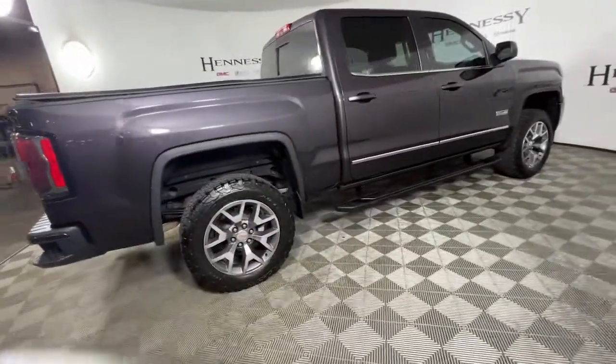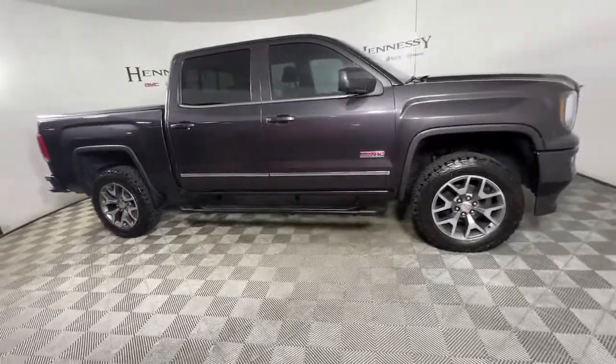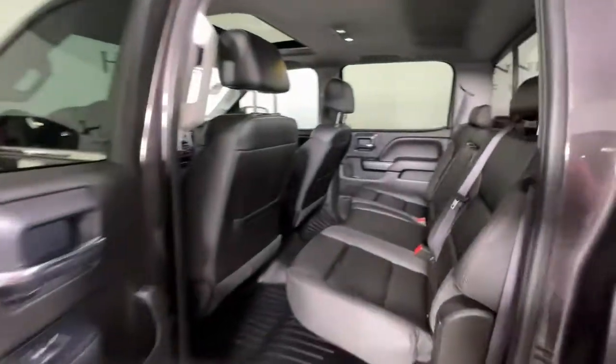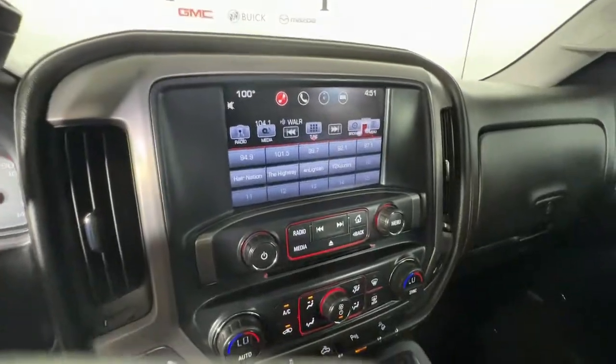The following are some of this vehicle's highlighted options: keyless entry, heated driver's seat, power passenger seat, fog lamps, steering wheel audio controls, dual-zone AC, aluminum wheels, heated front seat, electronic stability control, and power driver's seat.